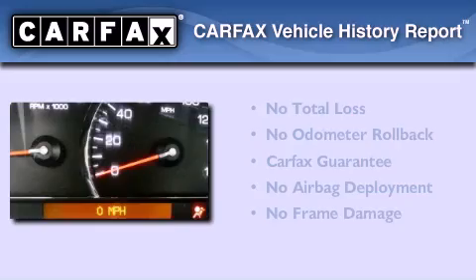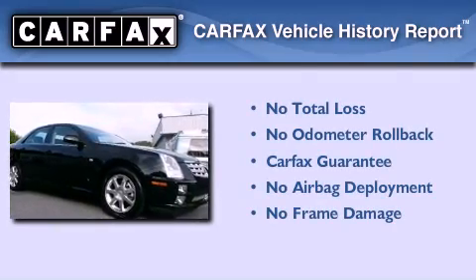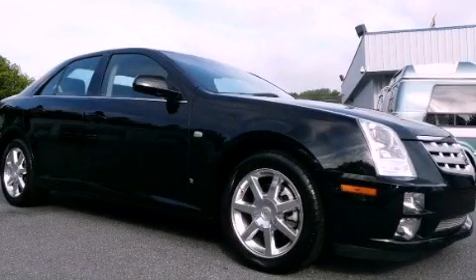Not to mention that this Cadillac qualifies for the Carfax buyback guarantee. This vehicle won't last long at this price. Call and arrange a test drive now. Thank you.